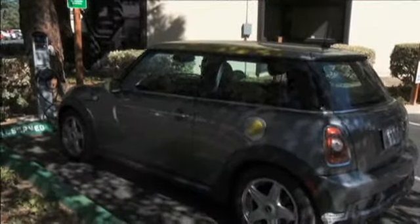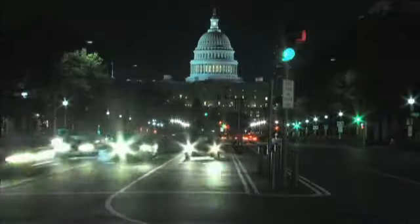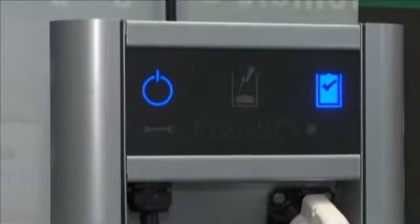By 2015, a government mandate is calling for one million electric vehicles to be on the road. So no matter where you drive — east coast or west, on a bridge, highway, or city street — all one million will use a variety of different stations to fuel up.